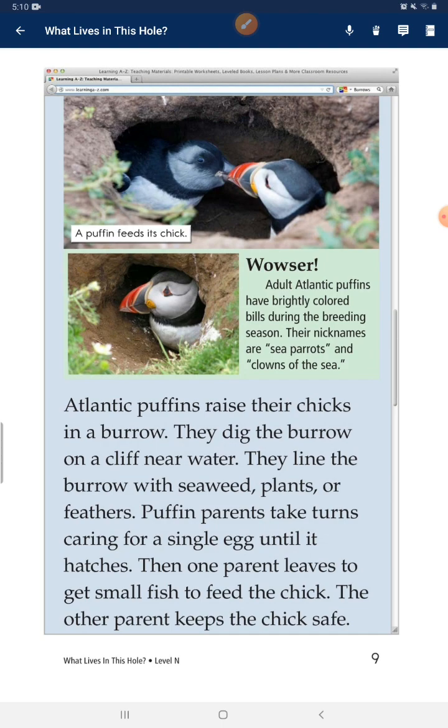Atlantic puffins raise their chicks in a burrow. They dig the burrow on a cliff near water. They line the burrow with seaweed, plants, or feathers. Puffin parents take turns caring for a single egg until it hatches. Then one parent leaves to get small fish to feed the chick. The other parent keeps the chick safe.